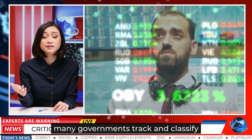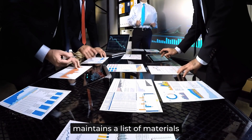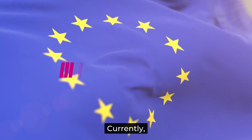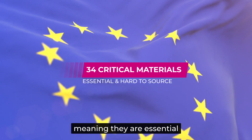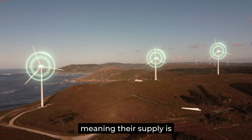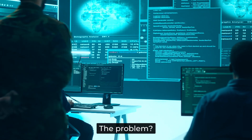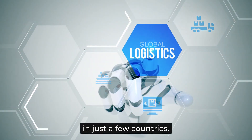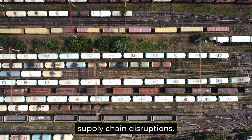Because of these risks, many governments track and classify critical raw materials. The European Union, for example, maintains a list of materials that are vital for its economy and industries but face significant supply risks. Currently, the EU lists 34 materials as critical, meaning they are essential yet difficult to source. Seventeen of these are classified as strategic, meaning their supply is crucial for key industries like renewable energy, digitalization, and defense. Many of these materials are imported, and their supply is concentrated in just a few countries, making the EU heavily dependent on external sources and increasing the risk of supply chain disruptions.